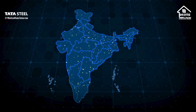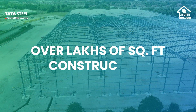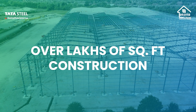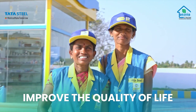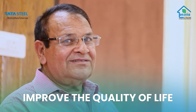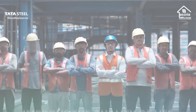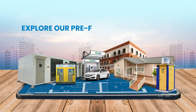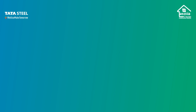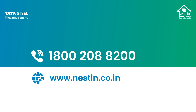With presence across India, Nestin today serves over 26 states and union territories, spanning over lakhs of square feet of B2B, B2G, and B2C construction. We provide construction solutions touching the lives of many in different ways, providing safer, stronger, durable, greener, and most importantly, faster solutions. Build faster, greener, and smarter with Nestin. Explore our prefabricated solutions for your every construction need. Reach out to us at 1-800-208-8200 or visit our website at www.nestin.co.in.